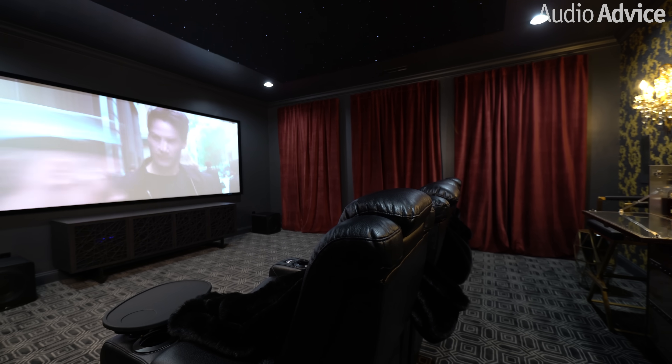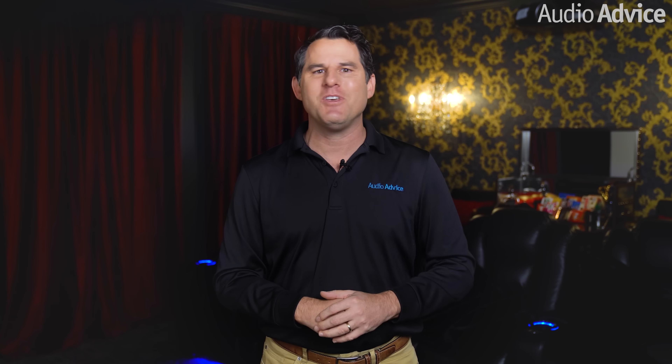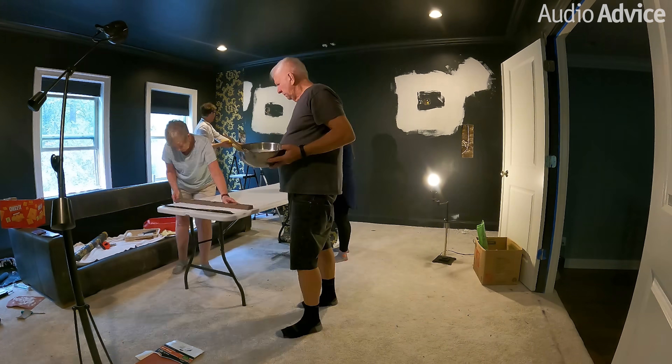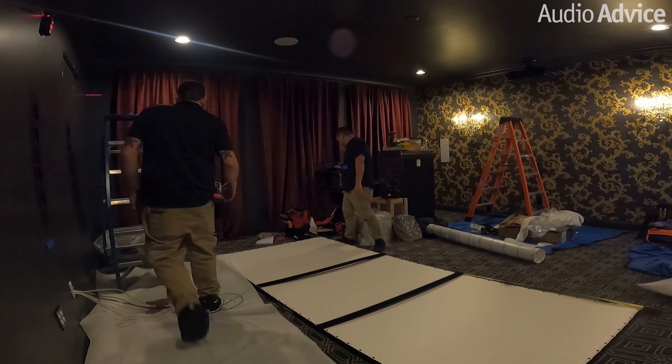What made this project so much fun is how many challenges we faced since this was a total retrofit in an existing space and home. I bet many people who watch this video will relate to wanting a great theater in your own home, but every time you think about where to put it, you just run into too many issues. So we're going to show you the entire process from start to finish, including a full time lapse of the transformation of the room and how we addressed each challenge.